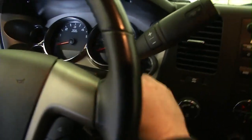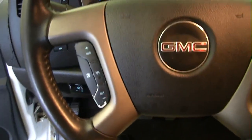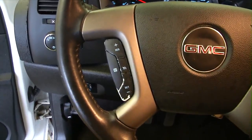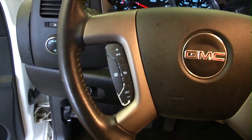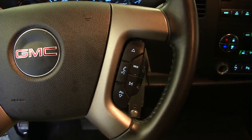Let's see how it sounds when we start it. And that's what they're supposed to sound like. Cruise control is mounted on the steering wheel, and audio controls are mounted on the other side.